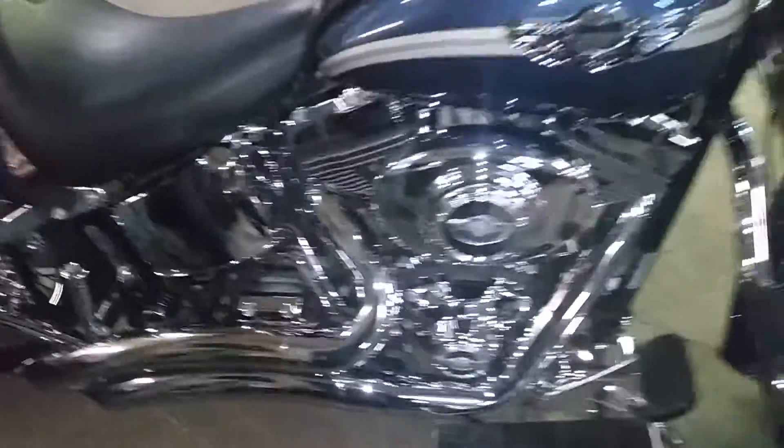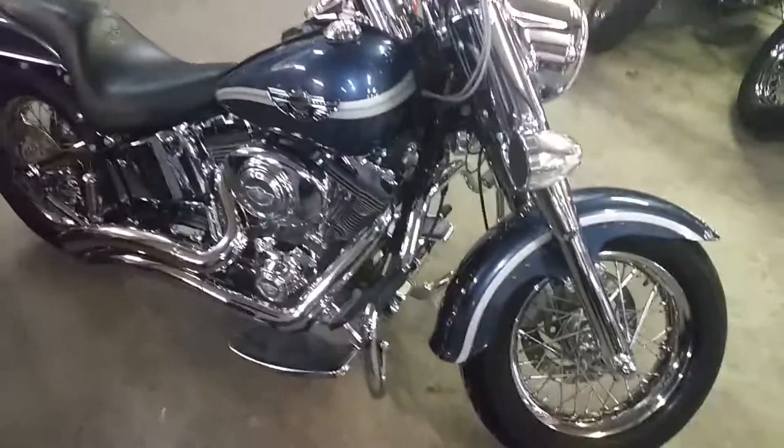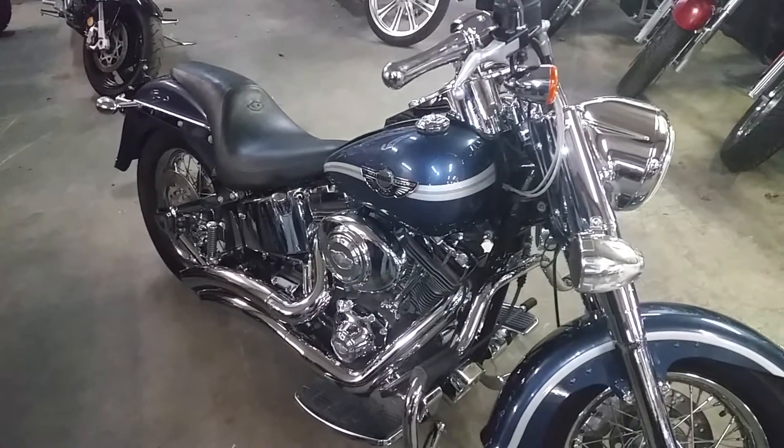You guys can hit the streets on this chromed up Fatboy for $7,500 or $149 a month. Visit our website, it's ApprovalPowersports.com. Over 450 used bikes for sale.